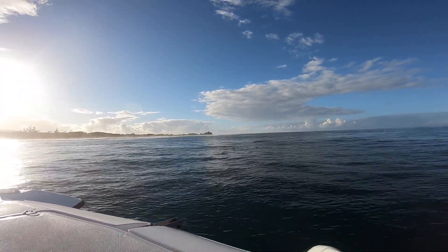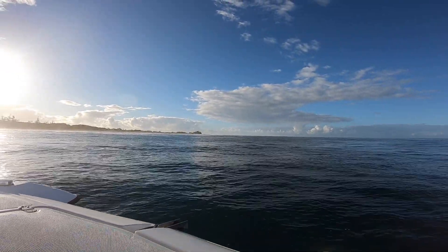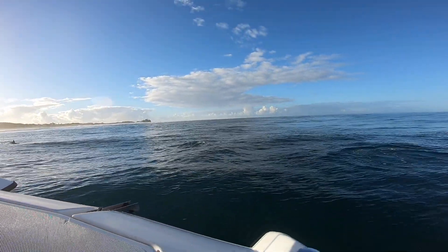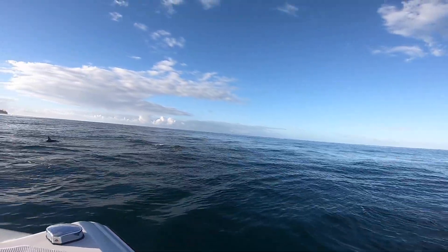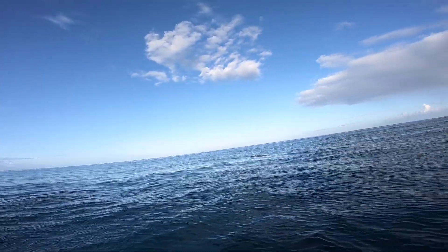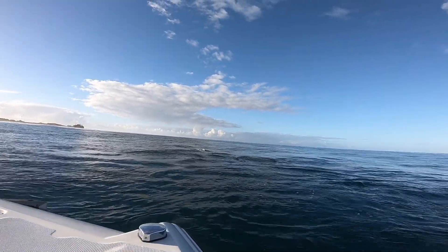We see the dolphins quite a bit in the morning time because they come into the shallows to sleep, and then later on — oh, it's a baby, did you see the baby? — they wake up and go out into deep water to feed. They're everywhere! There's the little baby, right over there. Yeah, you see it, it's brought up.